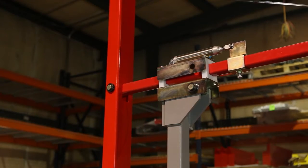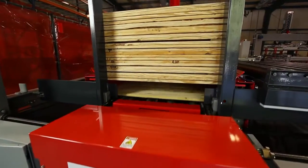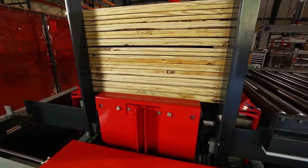The stack tightener option engages as layers are built and keeps your stack compact and uniform — a must-have with slick KD Pine.